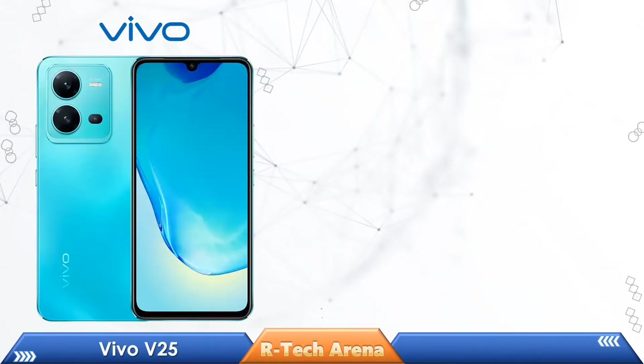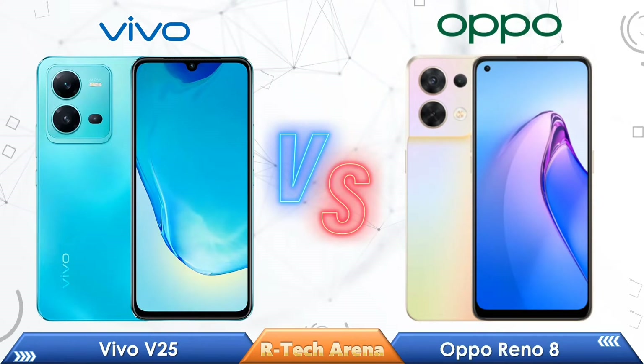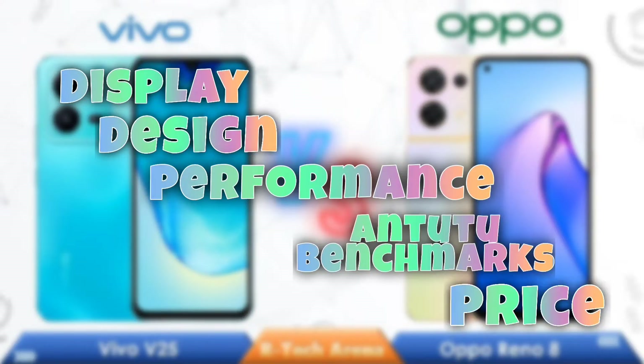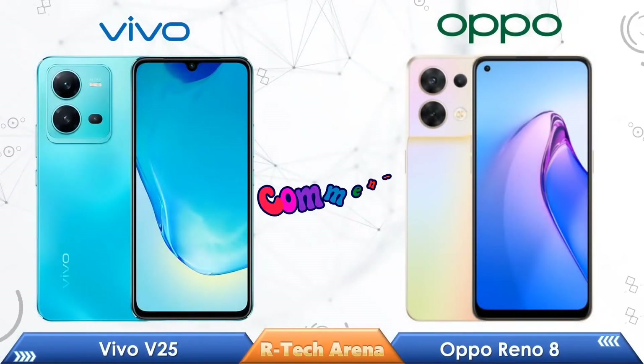Hi friends, in today's video we are going to compare Vivo V25 vs Oppo Reno 8 with full specifications like Display, Design, Performance, Antutu Benchmarks, and Price, and we are going to know which is the best smartphone for you. So friends, please watch the entire video and let us know your thoughts in the comments section.